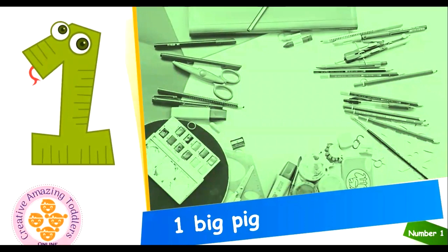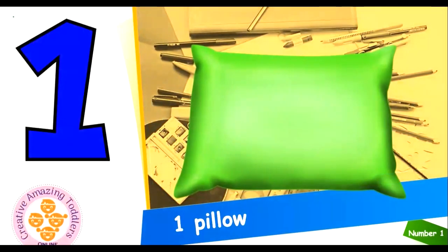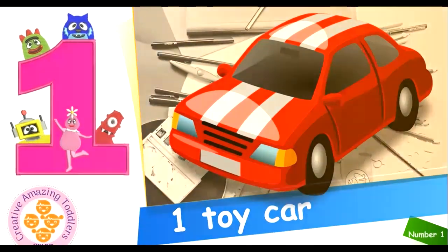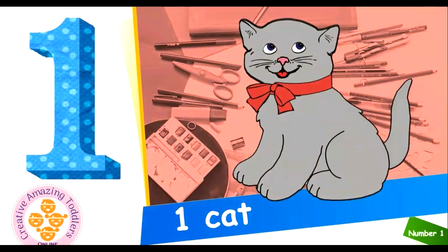1 big pig. Let's repeat it again. 1 big pig. This is 1 big pig. 1 pillow. 1 pillow. This is 1 pillow. 1 toy car. This is 1 toy car. 1 cat. 1 cat. This is 1 cat.